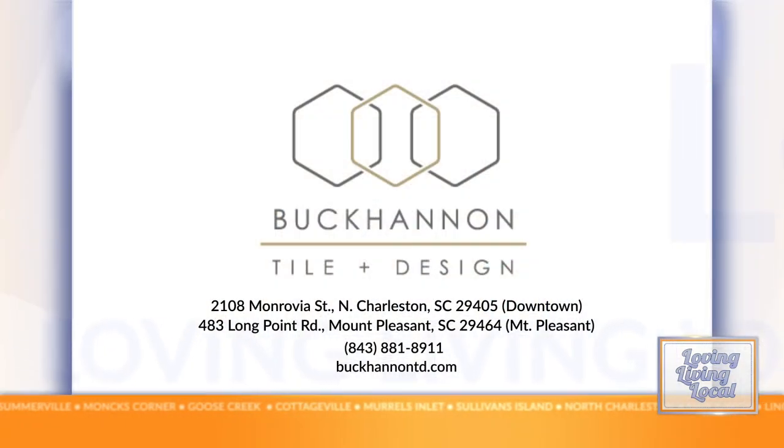So a one-stop shop. Yes, we love to hear it. If you want more information, head on over to BuchananTD.com.